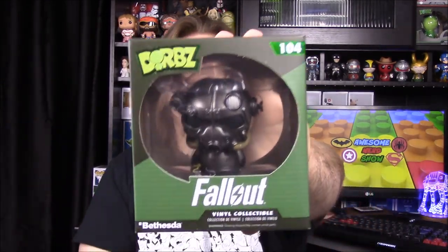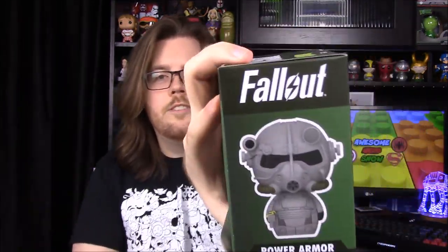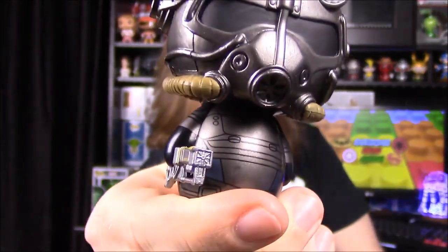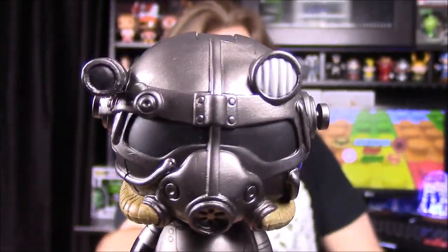The first item is a Fallout Dorbz, which looks just like the power armor suit. There's a better picture of it here. It doesn't say if this is exclusive or not, so I'm assuming it's not. You can see the helmet, the gun, and all the detail in it — really cool, with a lot more detail than some of the old basic Dorbz. It has more detail than the actual Pop, which is impressive.